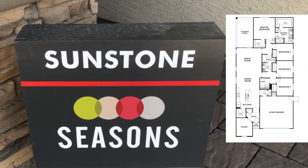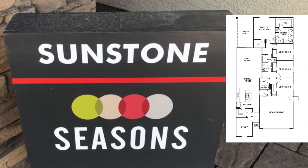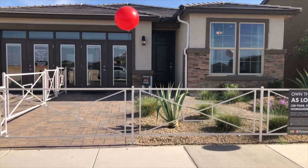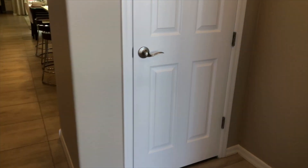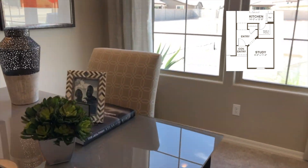Our tour starts with the Sunstone plan, a single level two-car garage home that can be four or five bedrooms with two baths. Seasons floor plans generally range from 1,590 square feet up to 2,630 square feet with three to six bedrooms depending on the neighborhood.